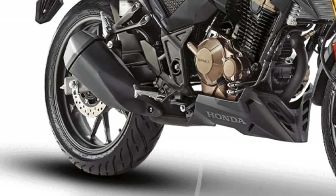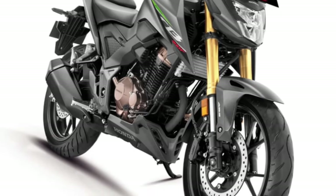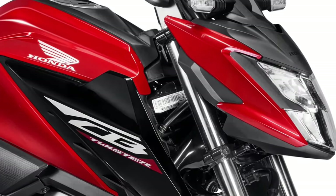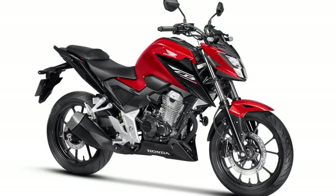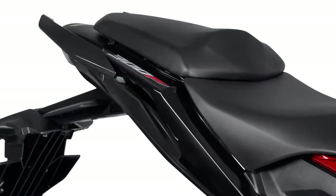Comfort is a key consideration in the design of the CB300F. The seating position is ergonomically designed to provide a balanced riding experience. The seat itself is plush and supportive, allowing for longer rides without discomfort. Whether navigating through city traffic or cruising on open highways, riders will find the bike accommodating.